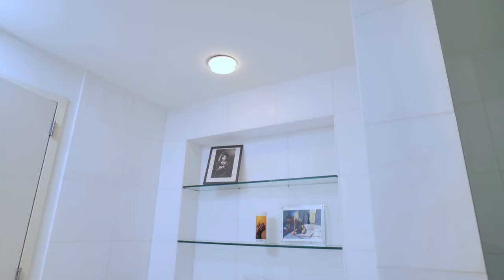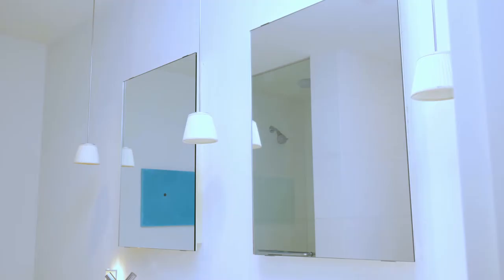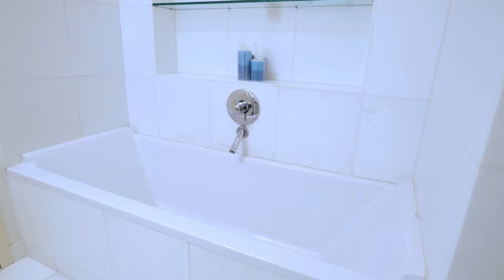In this en-suite master bathroom, you're getting double the fun with double vanity sinks, double mirrors, a deep soaking tub, and a massive shower.